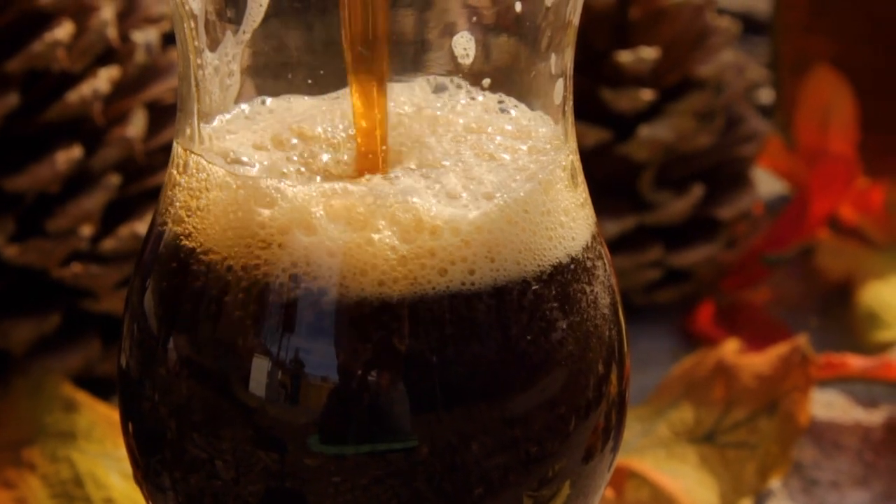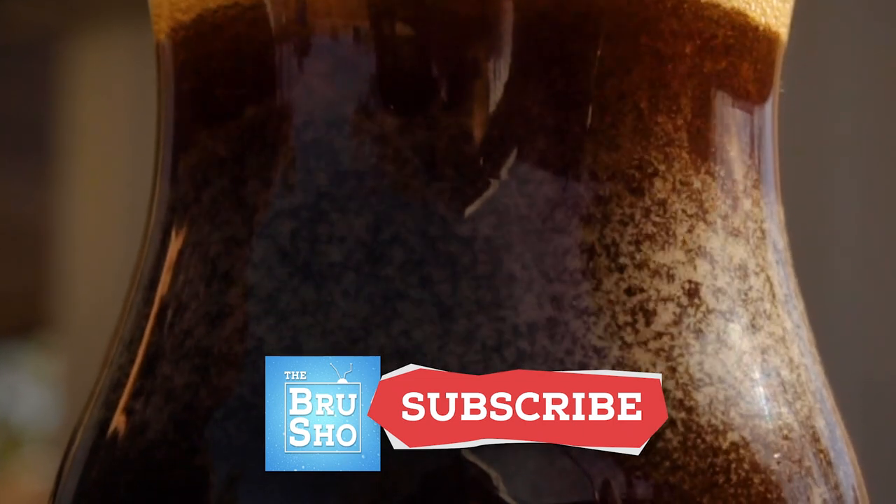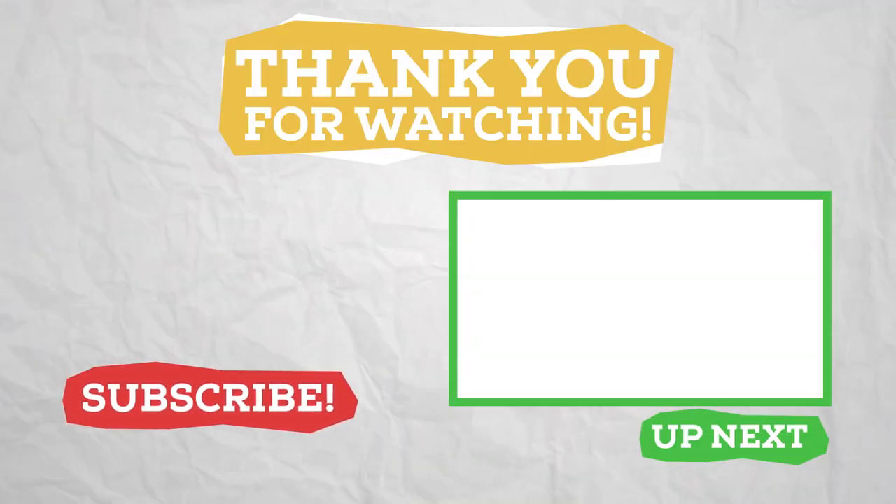Thanks for watching, and if you haven't, hit the subscribe button to stay up to date on the latest that's happening on The Brew Show. Happy brewing and cheers.